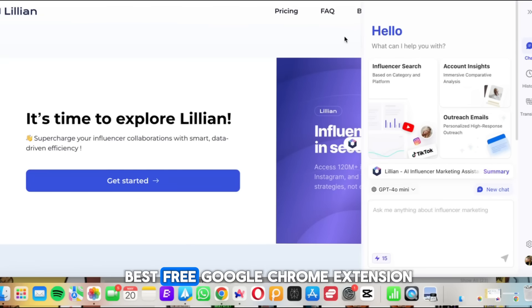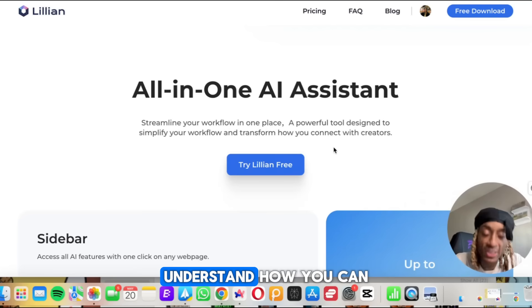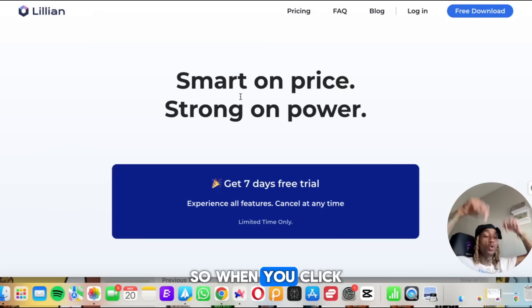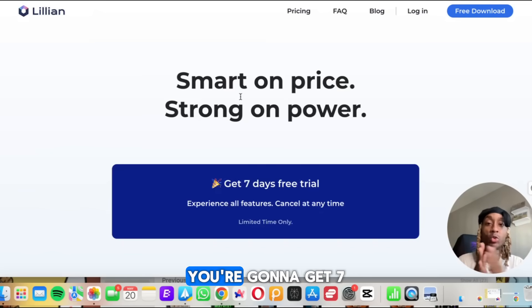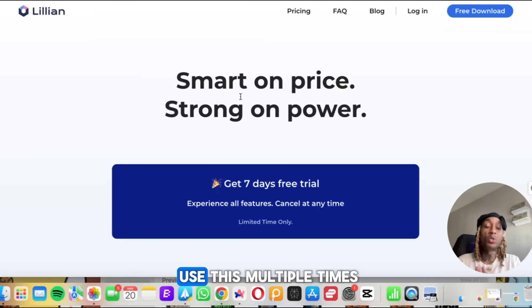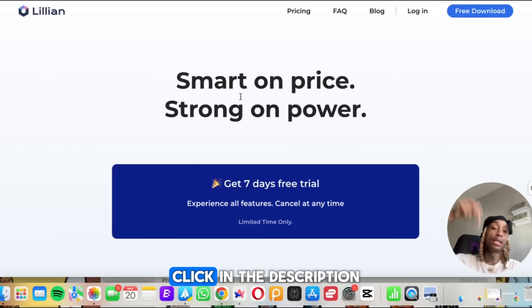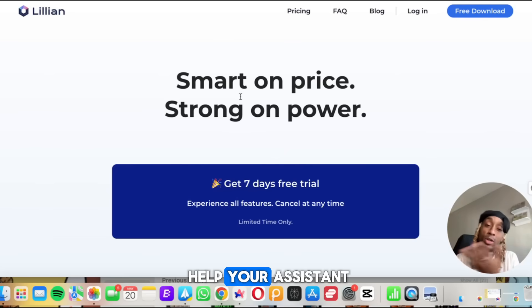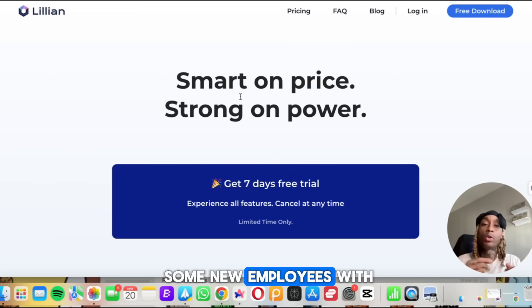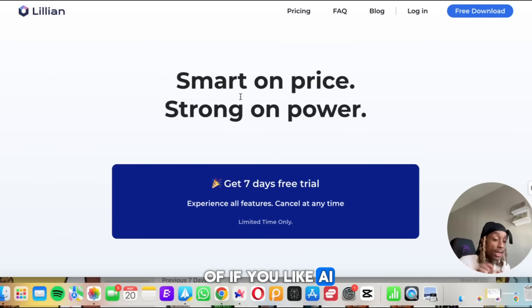This might be the best free Google Chrome extension you've ever seen and it will probably replace your assistant. When you click the link in the description you'll get a seven-day free trial — you can use this multiple times per day for zero dollars. Tell them the Session sent you, click the description link, and use this tool to help or replace your assistant using AI and technology.